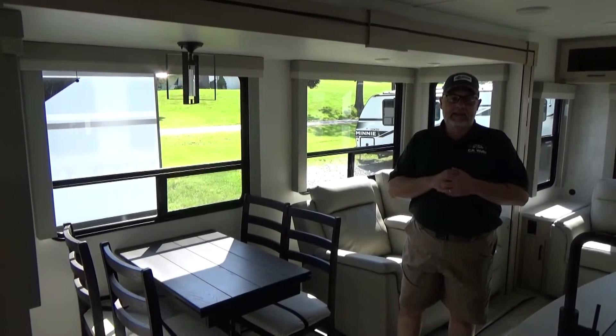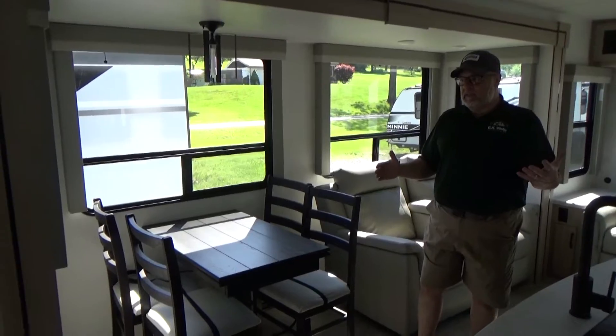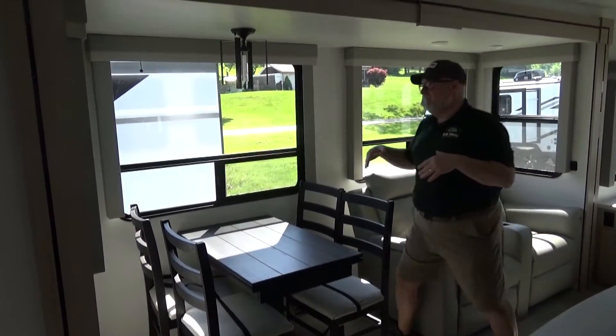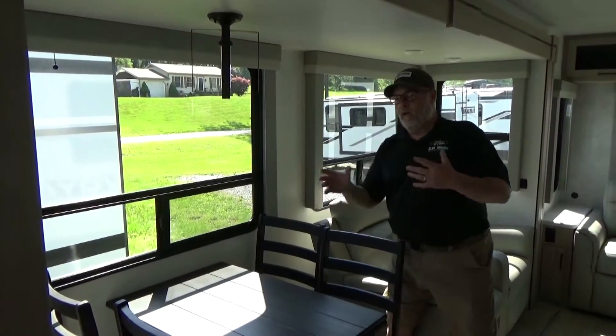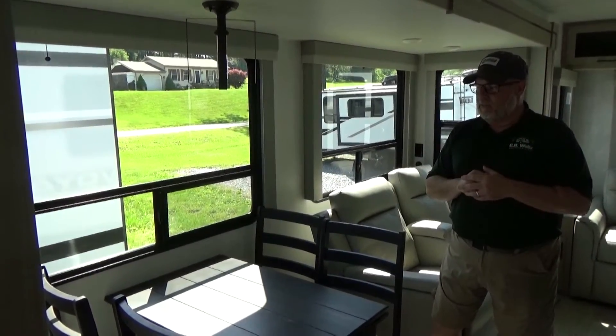Now that we're inside the camper, you can see how big and spacious it is with these opposing slides. There's lots of headroom inside the Voyages — even inside the box of the slide-out you'll have lots of room. All the lighting in this camper has separate control switches, which I really like so you can individualize what you want lit.